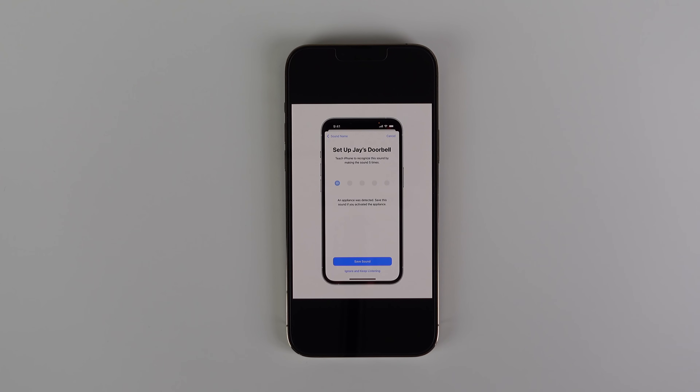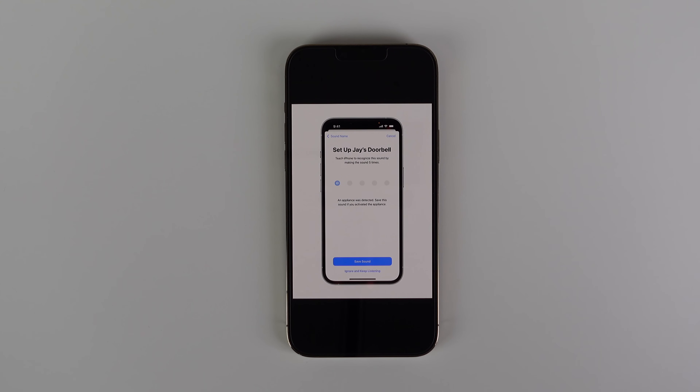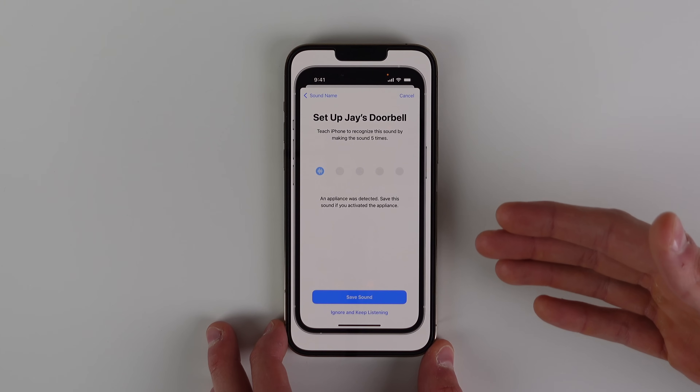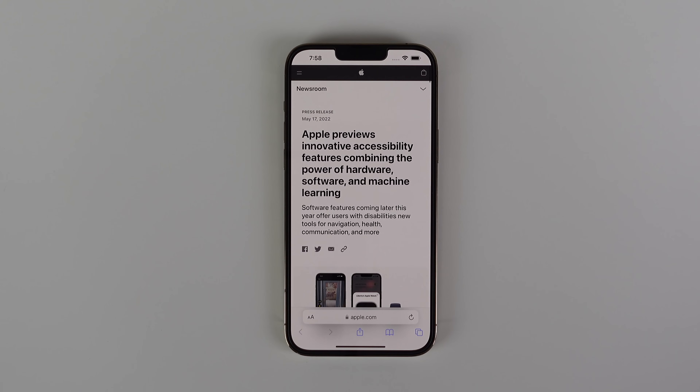One last change is called Custom Sound Recognition. Your iPhone can already recognize certain sounds such as an alarm, a doorbell, or a dog barking. Now you can set up a custom sound based on your environment. If you want to set up your own personal doorbell, all you have to do is train it five times and your iPhone will learn that sound and give you a notification every time it's recognized. This is really useful if you're in a workspace with a unique sound.